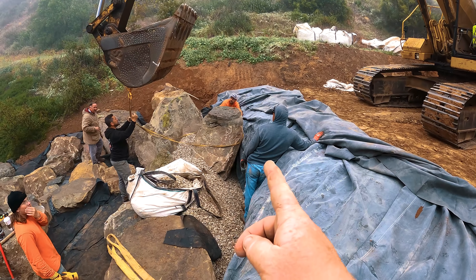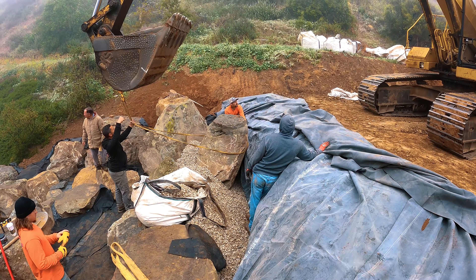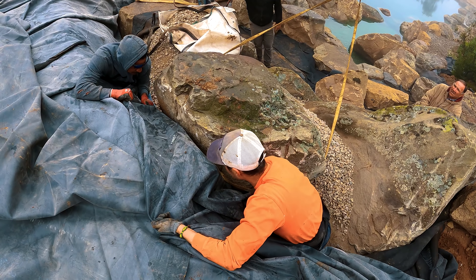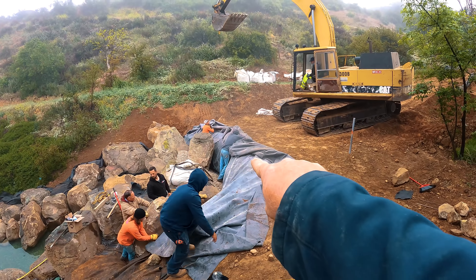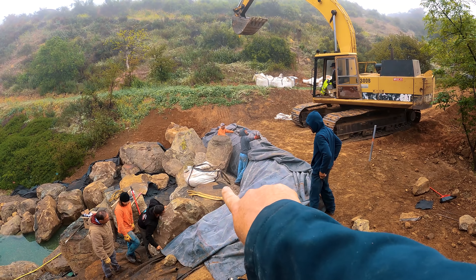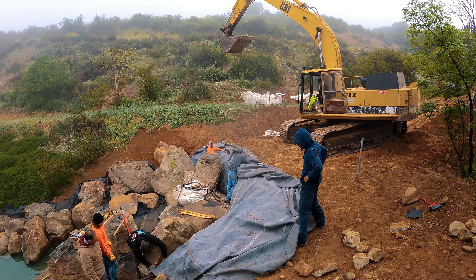We're pulling this rock forward — that's going to allow this liner to slide in back behind the other one. This liner comes up and over the other liner, which comes like this. Now we're going to backfill a little bit of gravel right in there, fold this whole thing back, and then dig out for our next fall.